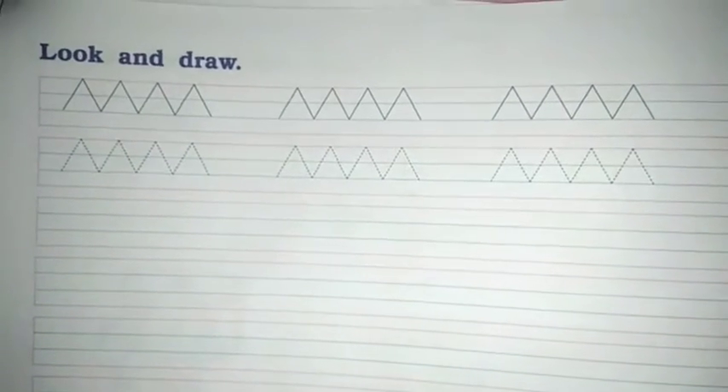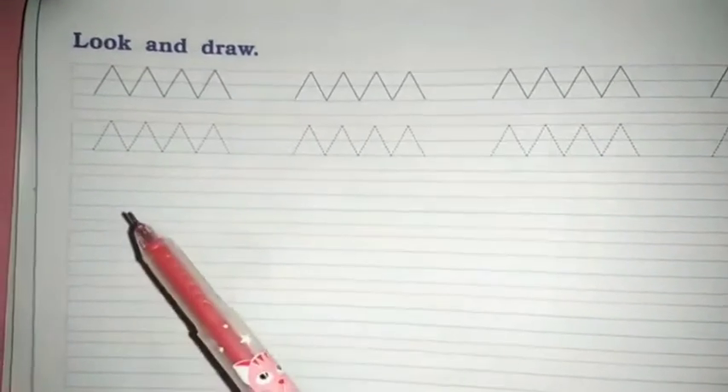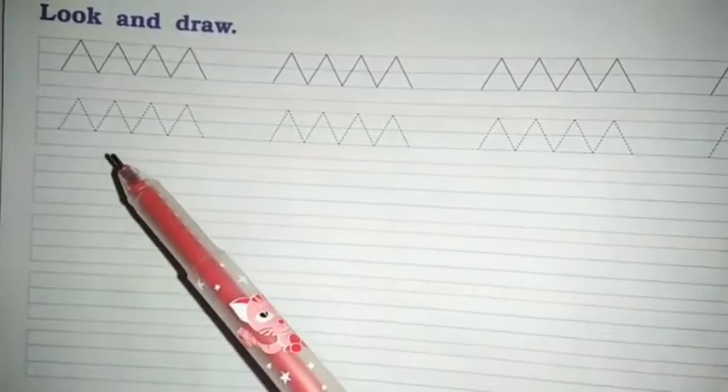Next exercise: look and draw. Now this pattern — draw. Okay. Zigzag line, horizontal line, vertical lines.